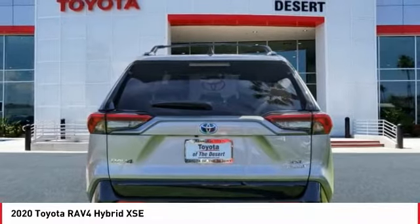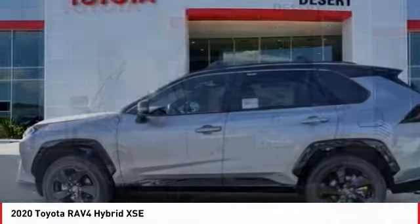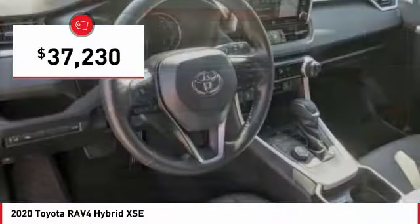When pairing all of this with a dynamic exterior, it's not surprising that everyone is talking about this vehicle — and it's priced below $40,000.